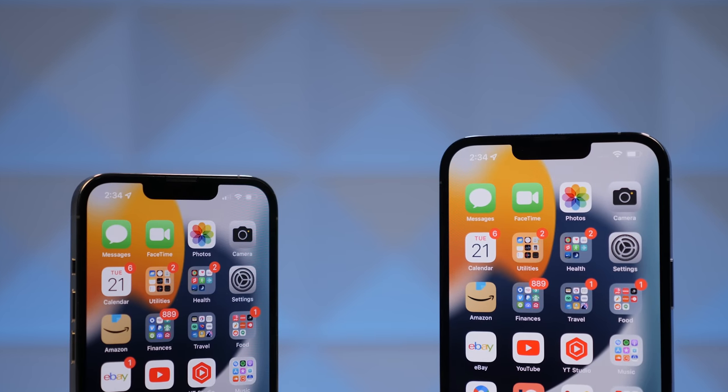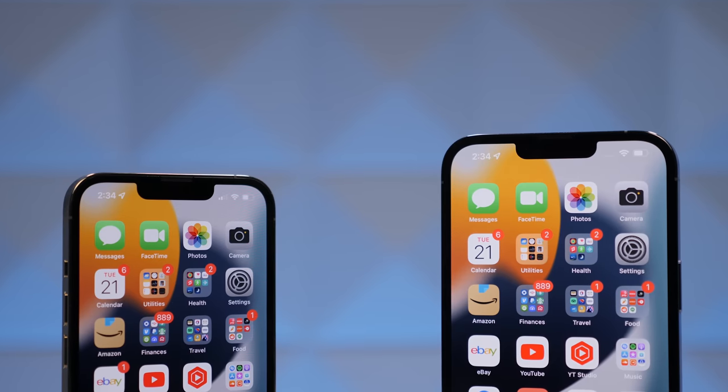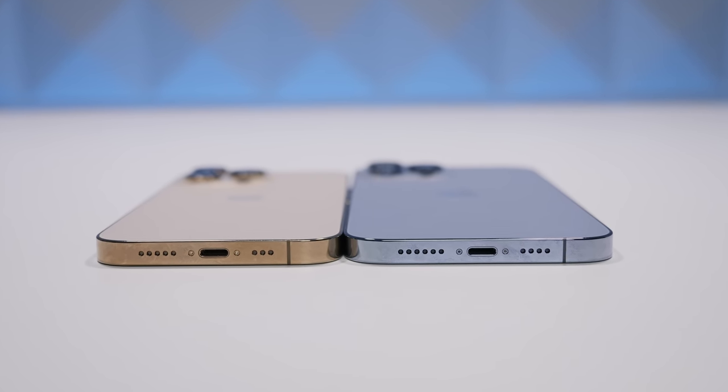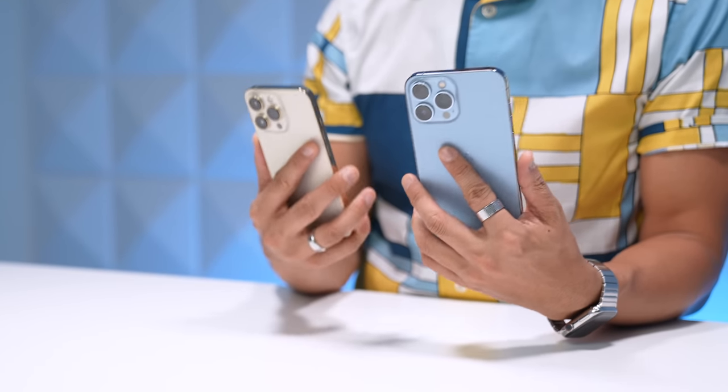It still has Face ID with a notch that's 20% smaller, but my brain did notice that it was smaller because it's still a notch. And lightning — our good old friend lightning — he's still at the party. We thought he'd be gone by now, but he's not. Out of all those things, better battery life and the ProMotion display are going to easily be the standouts as the two highlights.